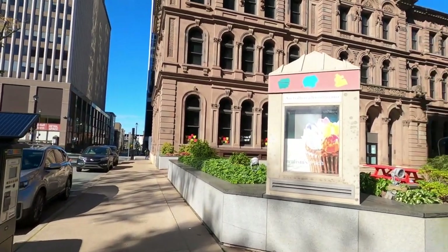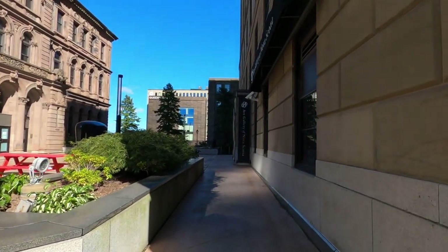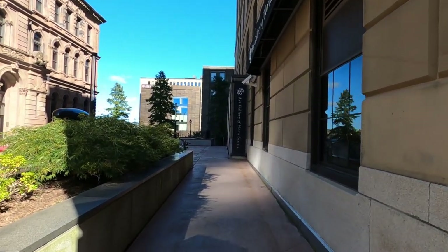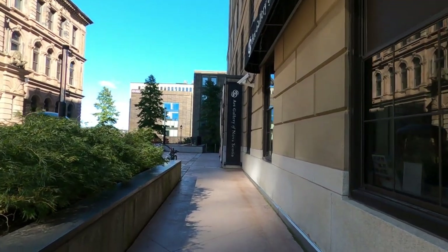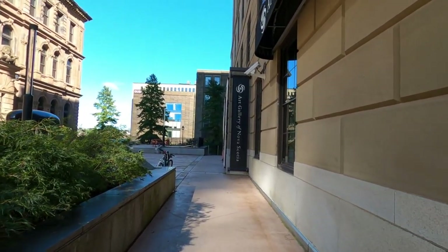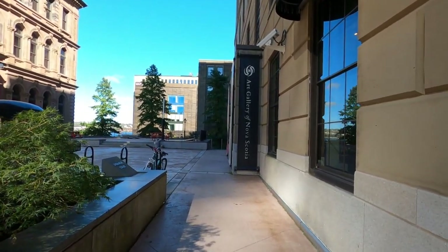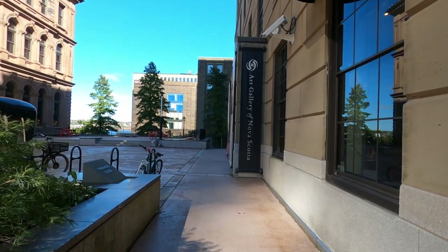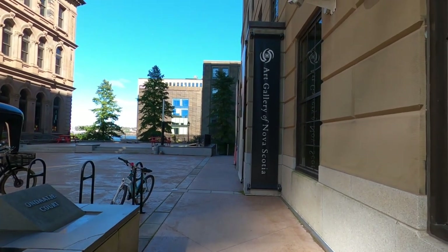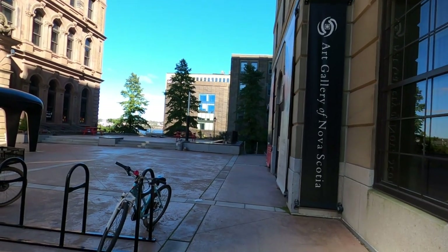Right across from the Province House is the Art Gallery of Nova Scotia. I'm going to be going in here to see the exhibit of Maude Lewis — she is a popular folk artist from Canada. In spite of having rheumatoid arthritis, she was extremely prolific. Not only with her art — she actually painted her house, as in everything in it. So they have a display of her house here, her art, and you can learn a little bit about her life. I've been here before, but I want to come see it again.